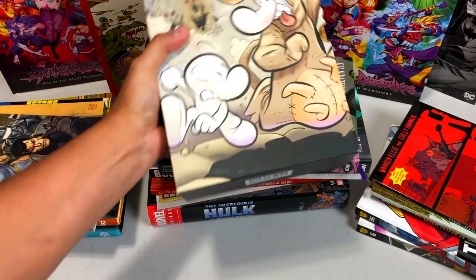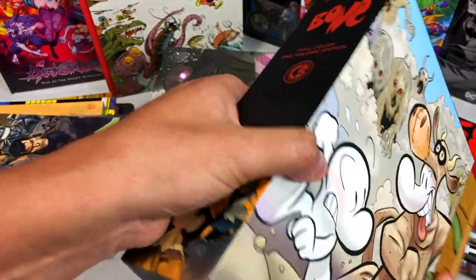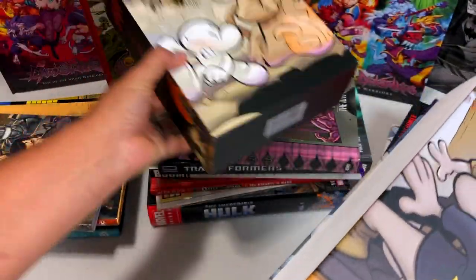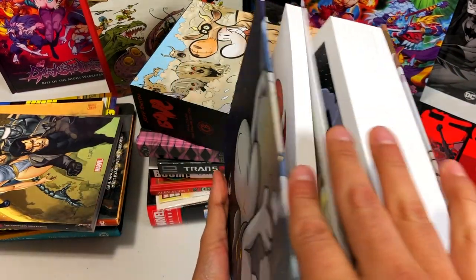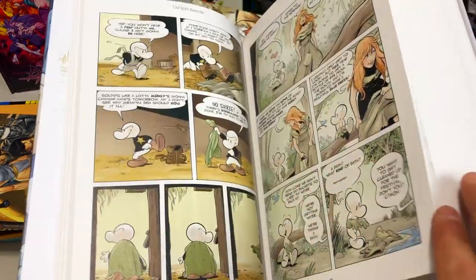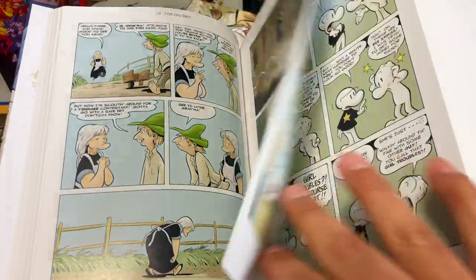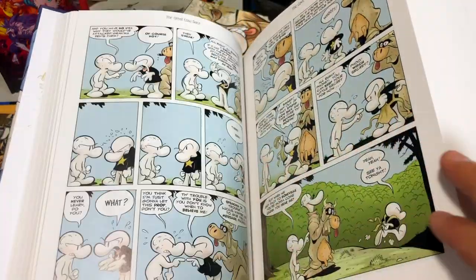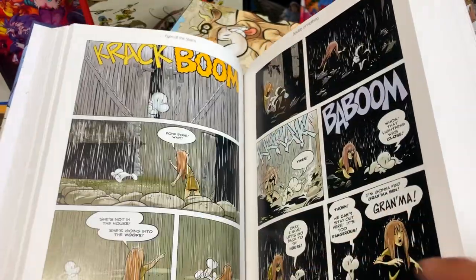Let's kick it off with this book right here. This is Bone, the one and all full color edition. I figured it was time to upgrade my black and white soft cover all in one, so I upgraded to this full color version. I think there was a coupon on Amazon — I think it was like $30 off, so the price was right.